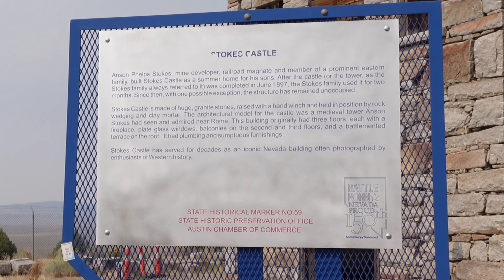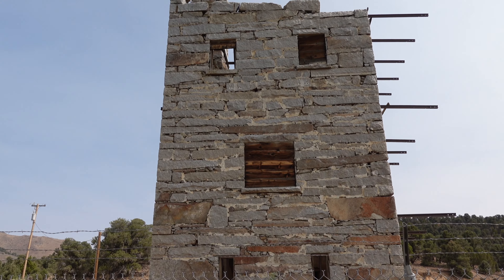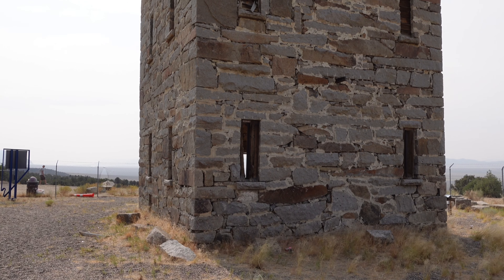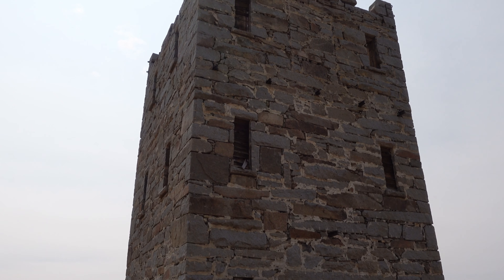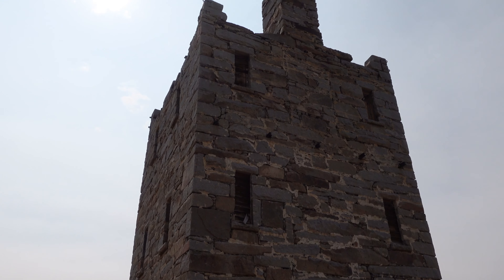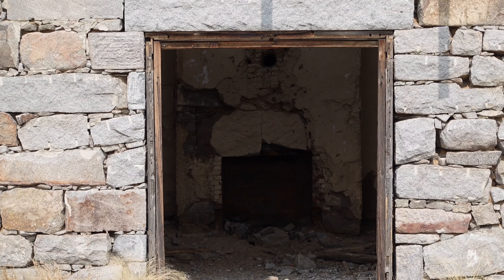Amazingly, the castle was built with hand-hewn native granite that was hoisted into place with a hand winch, and the pieces are held in place with rock wedging and clay mortar. The outside appears to be in amazing condition for being a hundred and twenty-three years old.